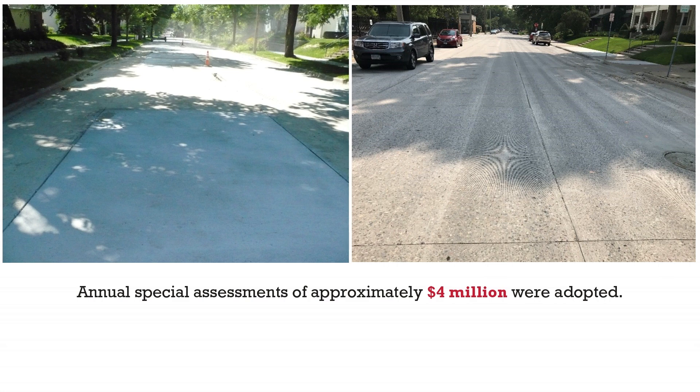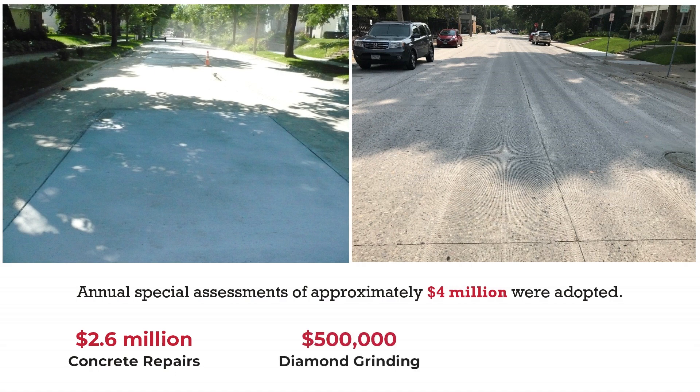Of that total, approximately $2,600,000 were for concrete repairs, $500,000 were for diamond grinding, and the rest was for incidentals.